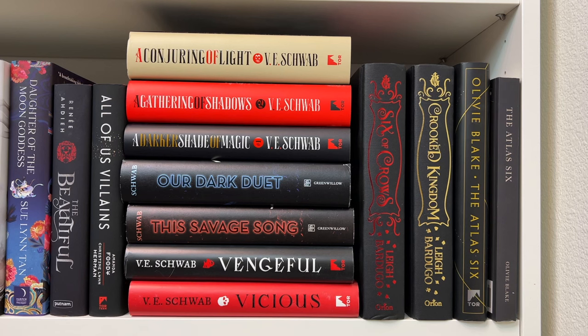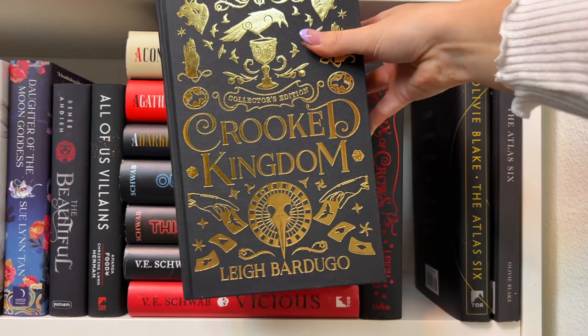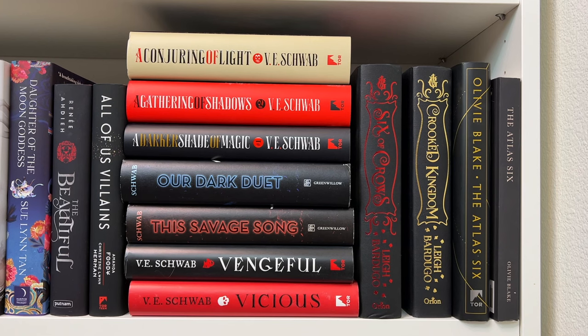Then I have the Six of Crows duology — Six of Crows and Crooked Kingdom — I have the Collector's Editions. Along with The Cruel Prince trilogy, the Six of Crows duology is my favorite YA fantasy. Inej is one of my favorite female characters of all time. The Six of Crows Collector's Edition has red sprayed edges and Crooked Kingdom has black sprayed edges. And then at the end of the shelf I have The Atlas Six — both the traditionally published hardcover and the original indie version. I'm going to reread it before The Atlas Paradox comes out in the fall.